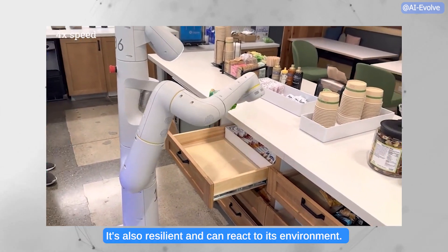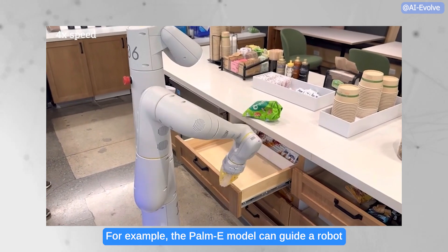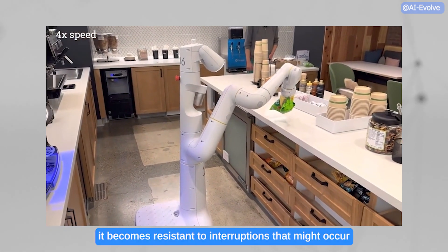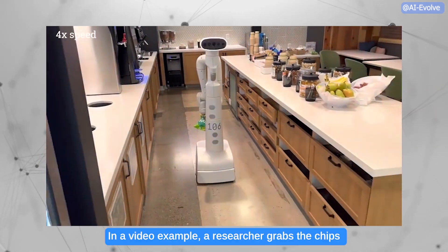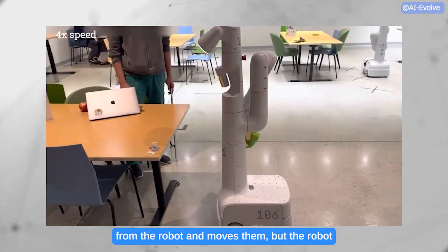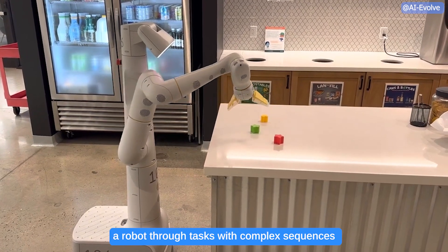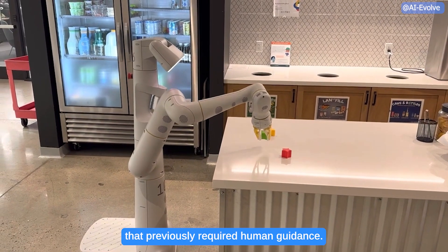It's also resilient and can react to its environment. For example, the PAMI model can guide a robot to get a chip bag from a kitchen, and with PAMI integrated into the control loop, it becomes resistant to interruptions that might occur during the task. In a video example, a researcher grabs the chips from the robot and moves them, but the robot locates the chips and grabs them again. In another example, the same PAMI model autonomously controls a robot through tasks with complex sequences that previously required human guidance.